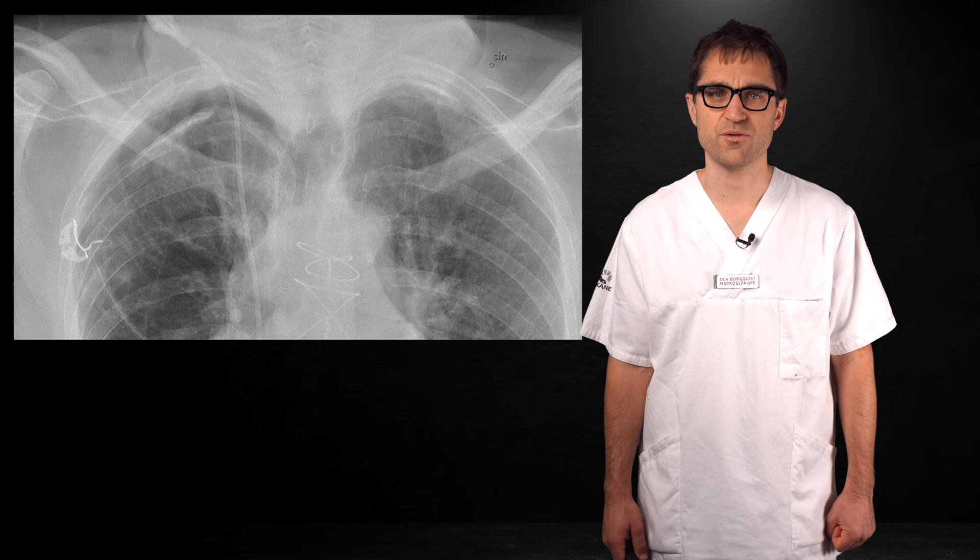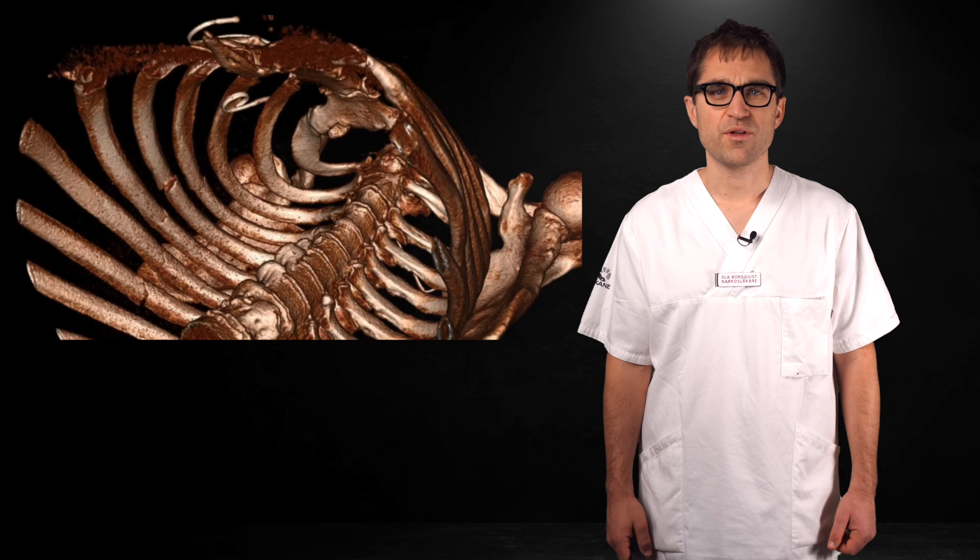Consecutive ultrasound exams where the degree of lung sliding is assessed is also an acceptable follow-up. If it's not a big pneumothorax, don't do anything rash. With a large or enlarging pneumothorax, or the development of clinical symptoms, the patient needs a chest tube.